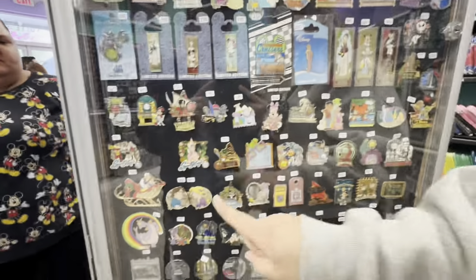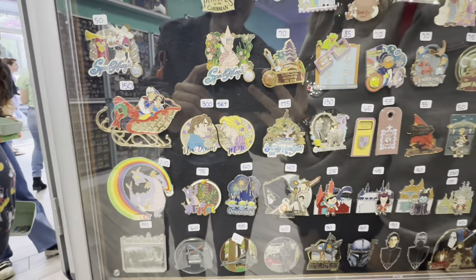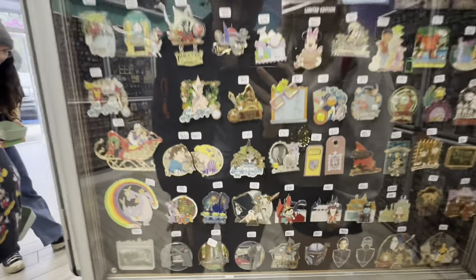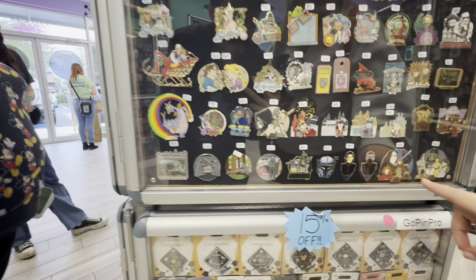I had that one at one point — I don't know if I still have it. You want to see one of my grail pins? This one right here — Rapunzel and Flynn. I look at it every time I'm in here, but I don't want to buy it. I don't have 300 dollars right now, maybe later.